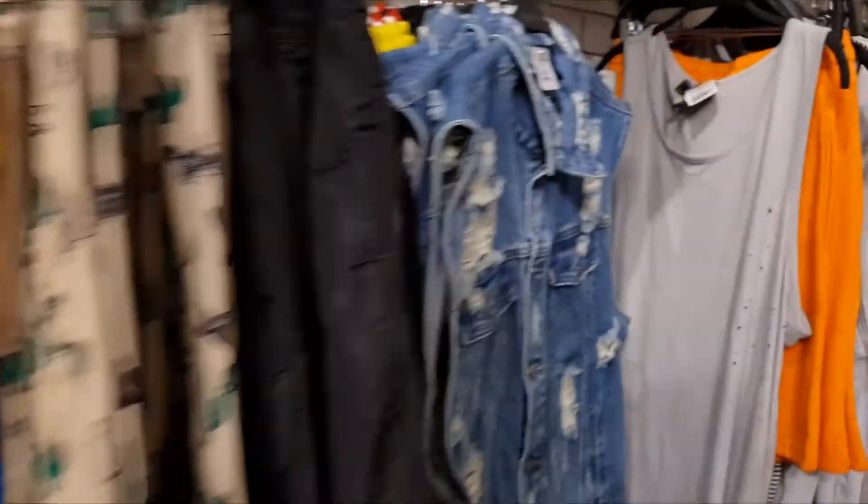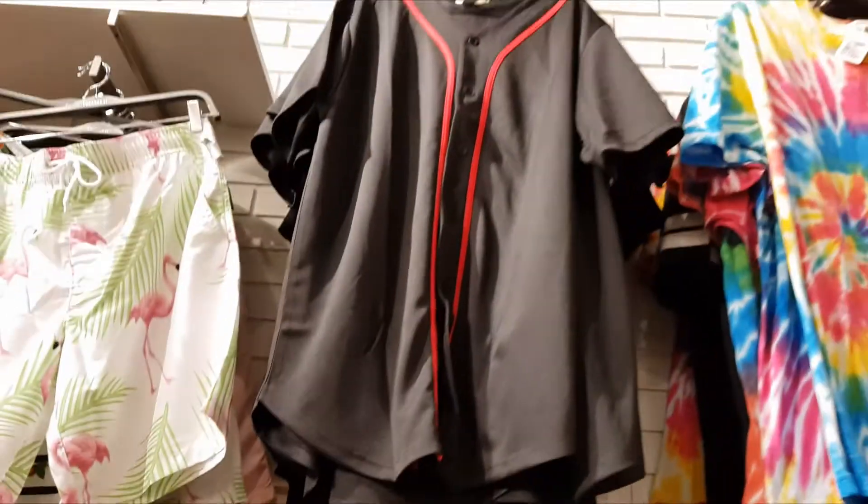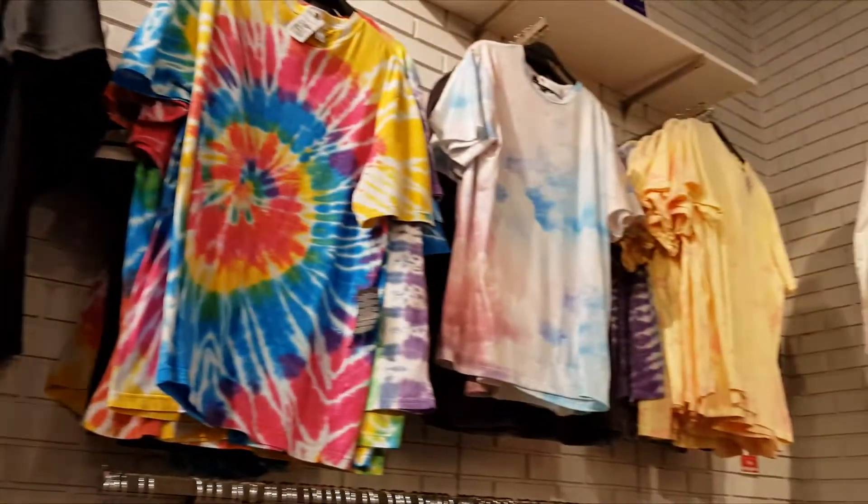I actually love Forever 21, but I am not really impressed by the men's section! So let's move on!